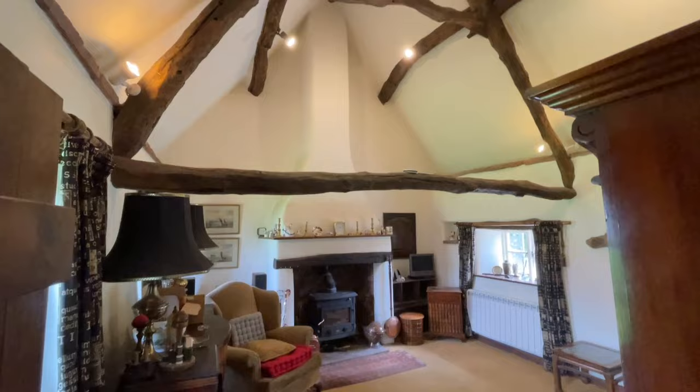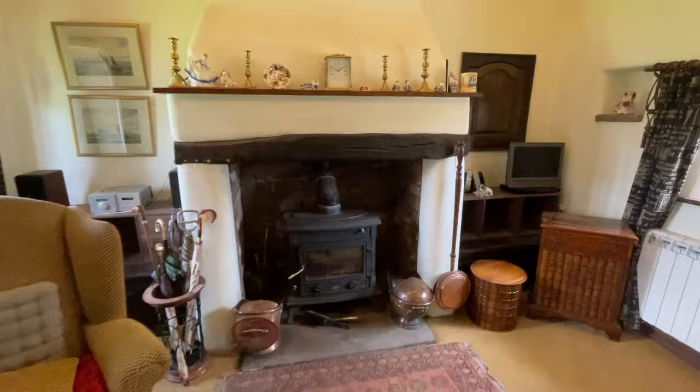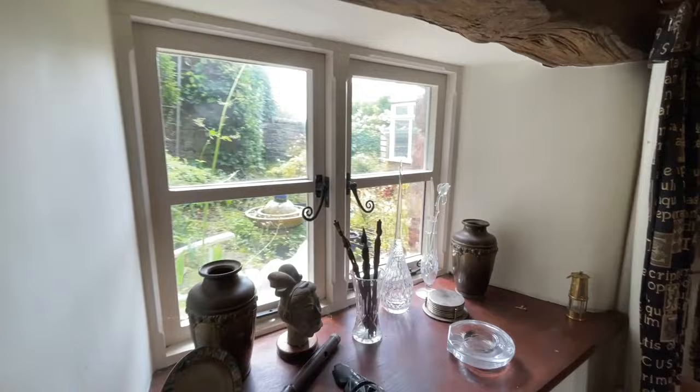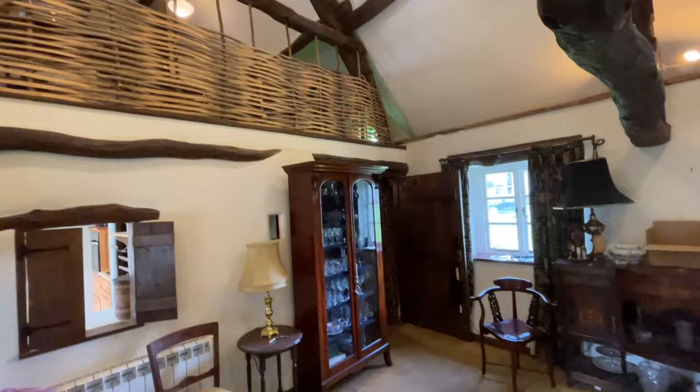And then we have the living room. There's a huge multi-fuel stove and that fireplace. We've got loads of features — exposed stone, a spice cabinet, a little peek out into the yard, and up there we've got a mezzanine level as well. There's a little hatch into the kitchen too. So that's your living room.